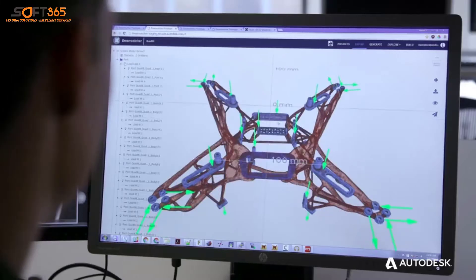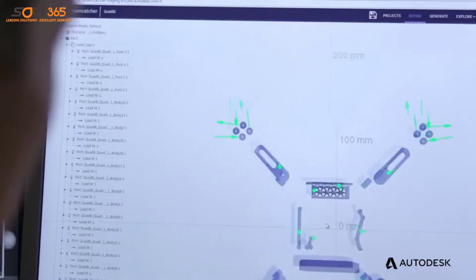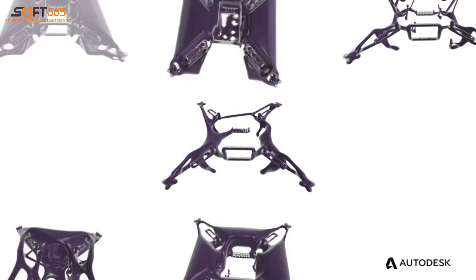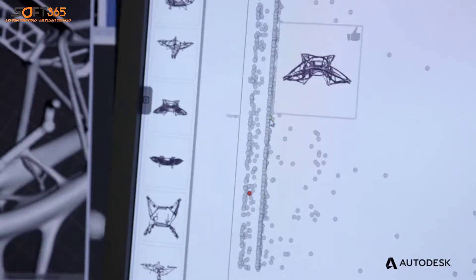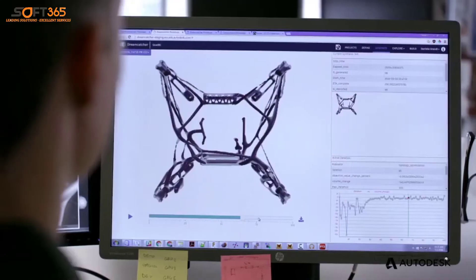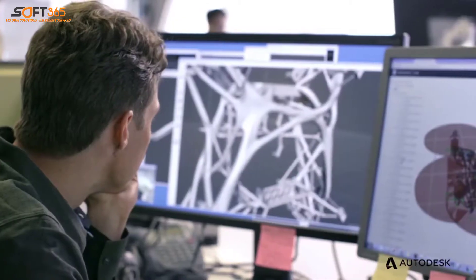What if you could come up with thousands of options for a single design, without drawing, all of which meet specific goals set by the designer? And from those options, pick the one design that delivers on the most important criteria — the design you couldn't possibly have imagined.